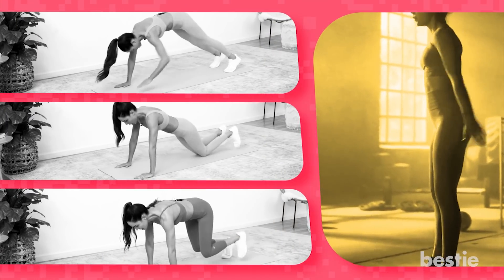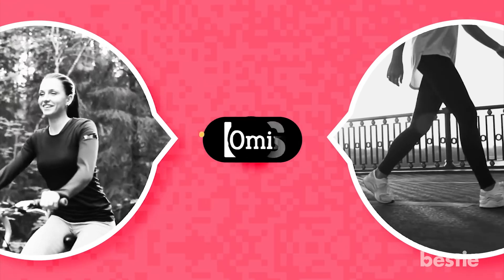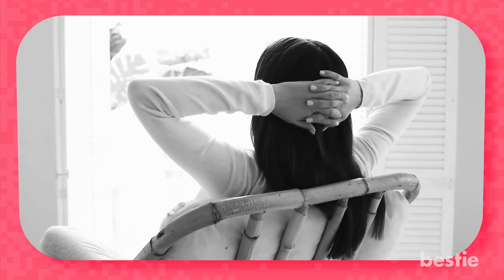Some days it will be a total body session. On the days you're doing LISS, you'll either be walking or using a bike. Either way, you'll be moving for at least 30 minutes to a maximum of 60. When a rest day comes, you simply relax and try not to stress your body out.